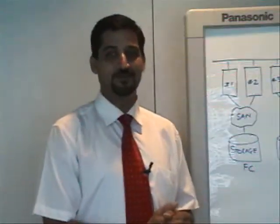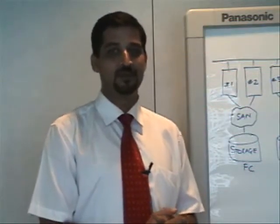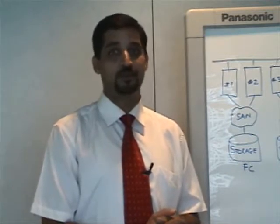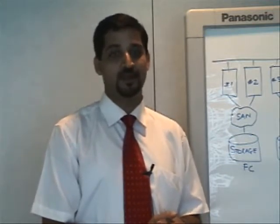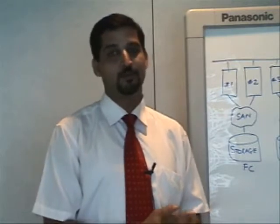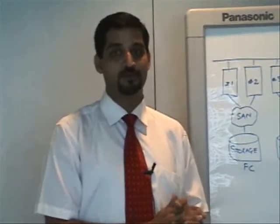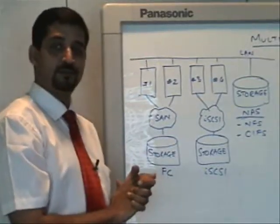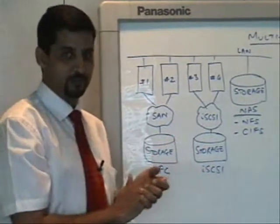Hi, my name is Manish Bapat. I look after product marketing for EMC South Asia, and what we will talk about today is the benefits of multi-protocol storage or consolidated storage for NAS, SAN, and iSCSI protocols — some before and after scenarios and some benefits of such an approach in your infrastructure. So what we look at is what the scenario looks like before this type of consolidation.